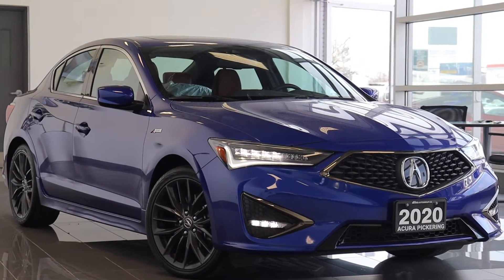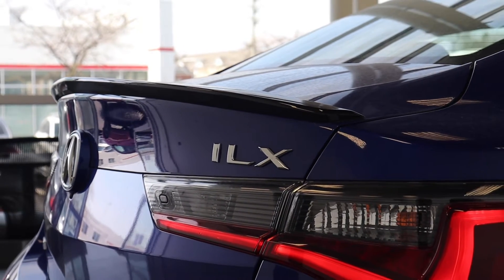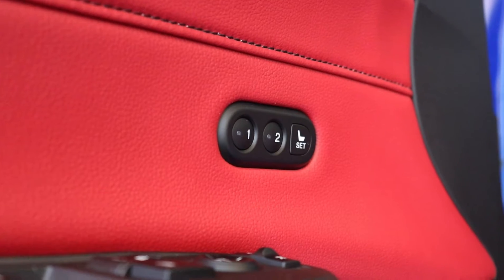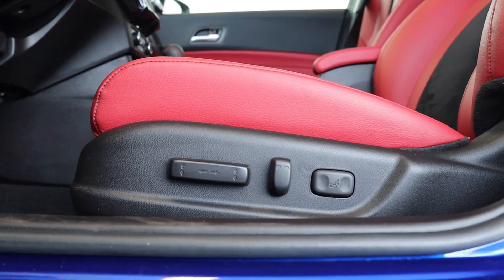Here at Acura Pickering, we have a pre-owned 2020 Acura ILX Tech A-Spec. This vehicle has a sunroof up top, along with memory seat functions for two different drivers. There's power seating and lumbar support with full leather interior.